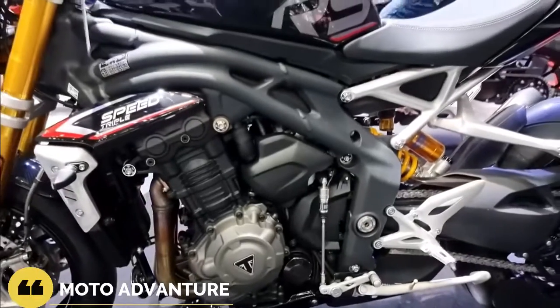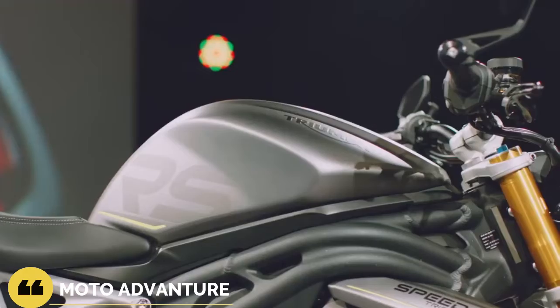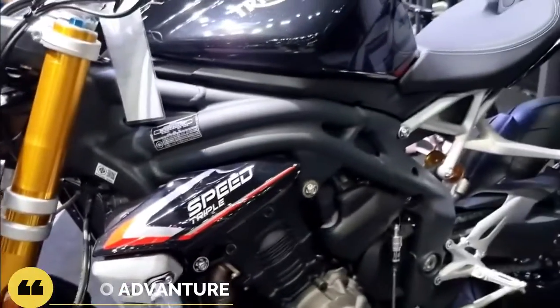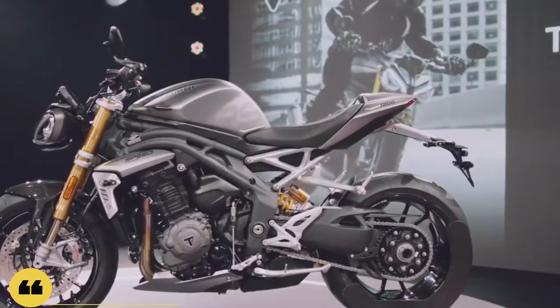We covered most of it in our first look piece a few months back, but the highlights are a refreshed motor that is 15 pounds lighter and bumped up to 1,160 cubic centimeters, a new lightweight aluminum frame, an all-new exhaust system, gearbox, slip and assist clutch, and quick shifter.